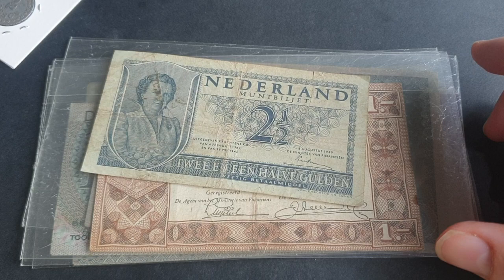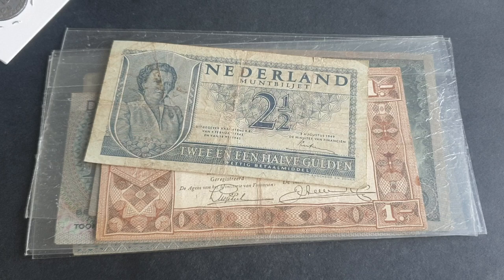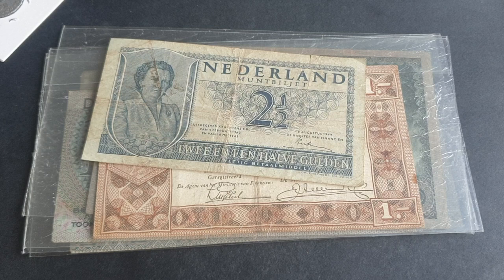Welcome back, fellow banknote and coin collectors. Today we've got some Dutch banknotes. These are a bit of an expensive series if you're interested in Dutch banknotes — it's not going to be cheap.